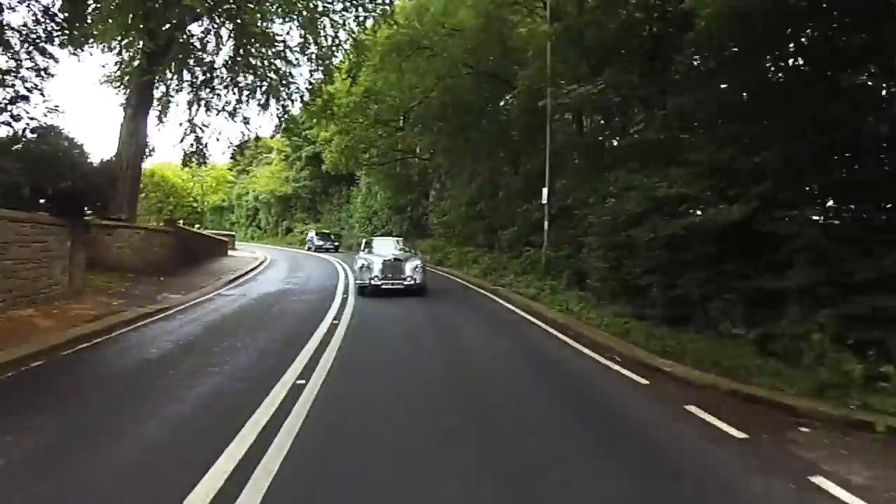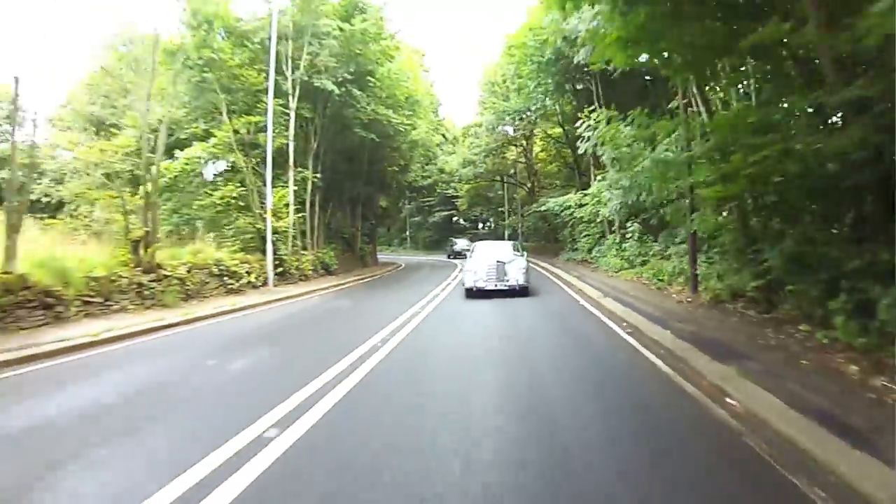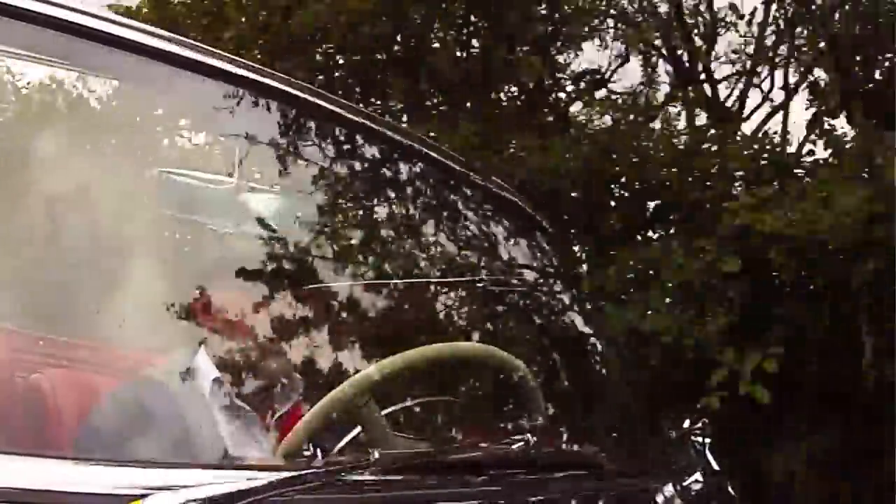If you've got one, it's worth hanging on to it — spending money on it, letting it appreciate in value, and having the fun of driving it while you own it.